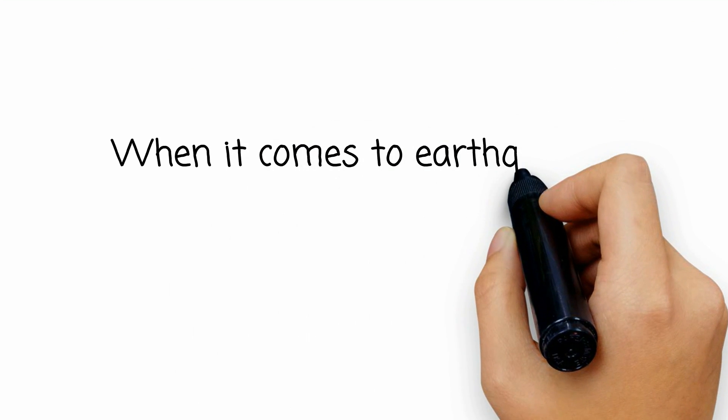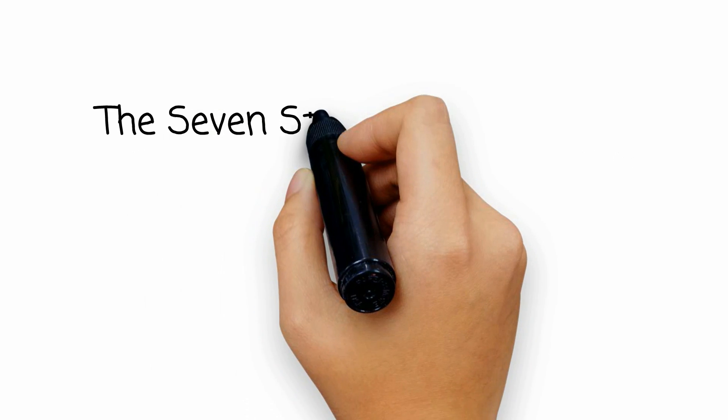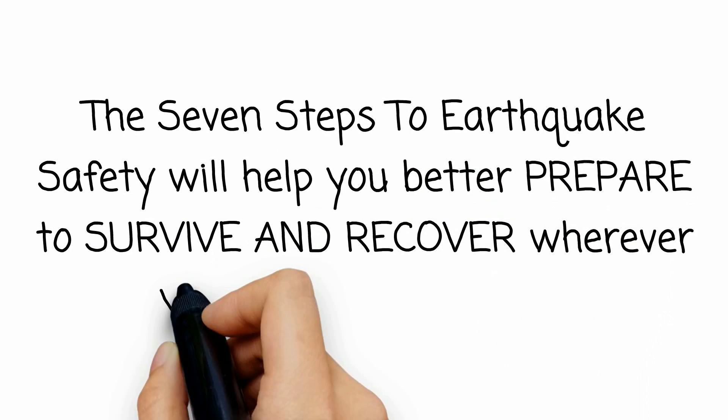The seven steps to earthquake safety. When it comes to earthquakes, there are simple things you can do to make yourself safer. The seven steps to earthquake safety will help you better prepare to survive and recover wherever you live, work, or travel.